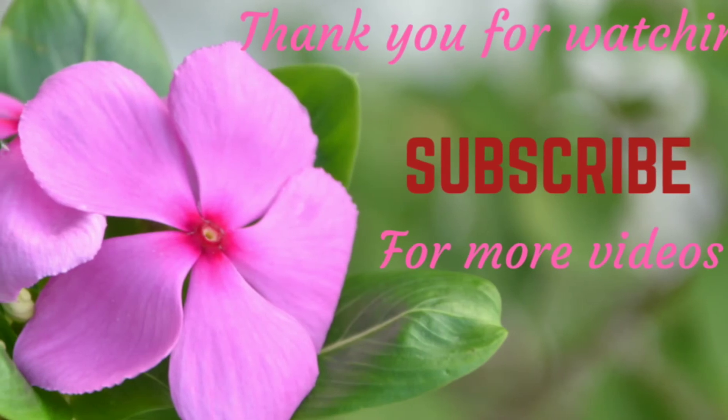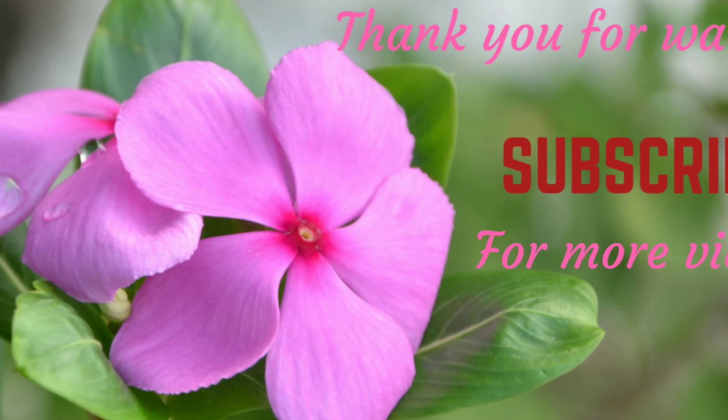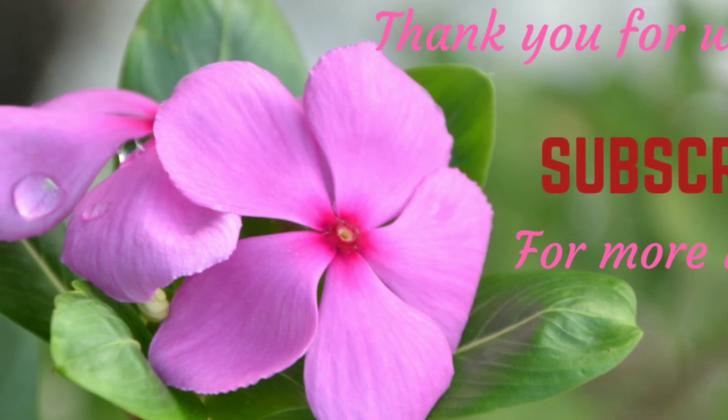I hope you like this video. Don't forget to subscribe for more videos. Thank you for watching. Take care, bye!